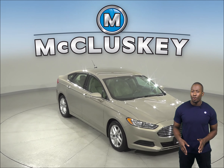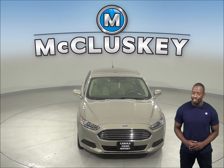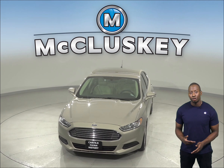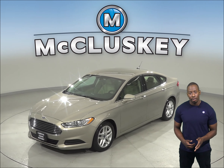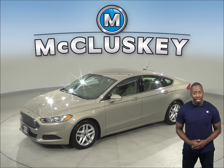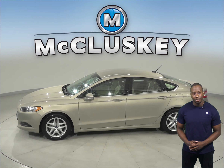If you're looking for a sporty sedan with luxurious features, then check out this 2016 Ford Fusion. It has about 124,000 miles on the odometer, and it gets 35 miles to the gallon on the highway. It has a 2.5-liter engine with a 6-speed automatic transmission.